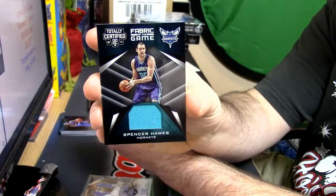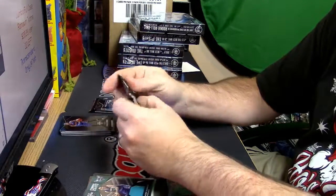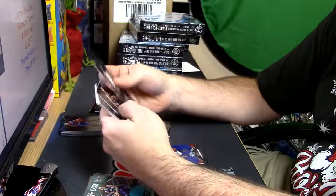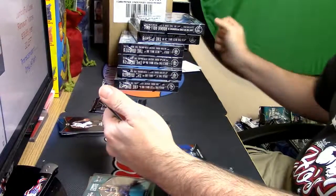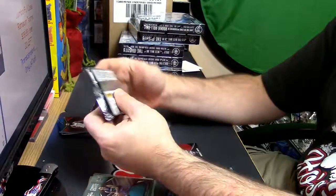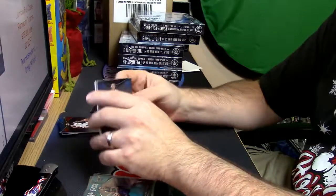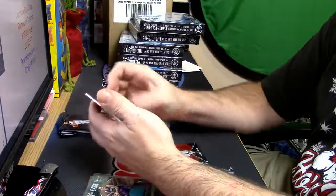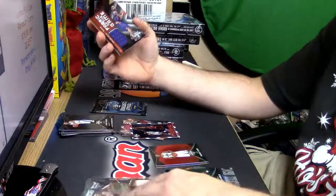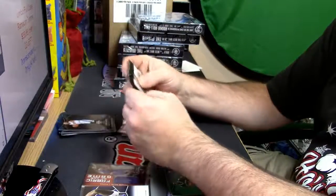Spencer Haas — come on baby, make daddy a happy man. Rodney Hood red for the Jazz to 199 and a Buddy Hield rookie for the Pelicans — rookies are still relatively short printed. Favorites of the Game for Tyler Ulis. Return to Sender from DeAndre Jordan — that's a good card. Tyler Ulis — you got the one auto and the three patch action.